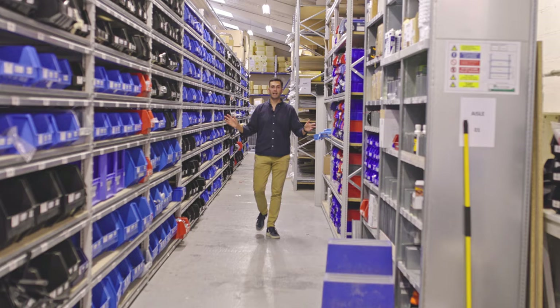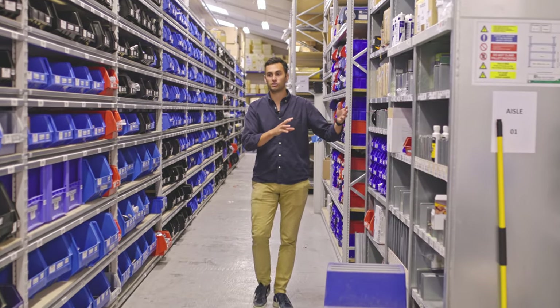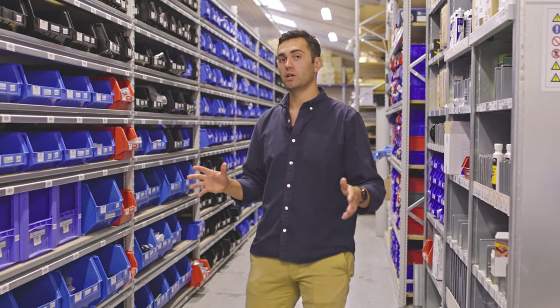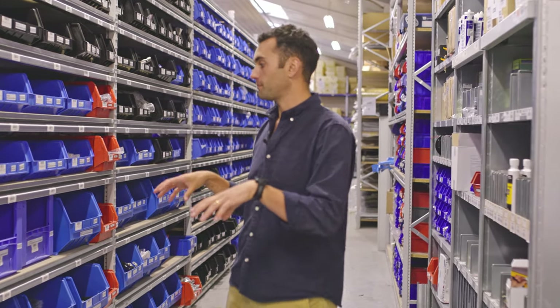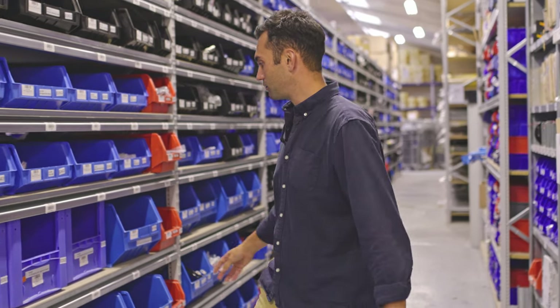This section is the main warehouse where we store all of the raw components that go into making the finished tenders. At any one point we have up to five million pounds worth of inventory stored within this building, and you can see from the vast array of bins we've got a whole bunch of different components.